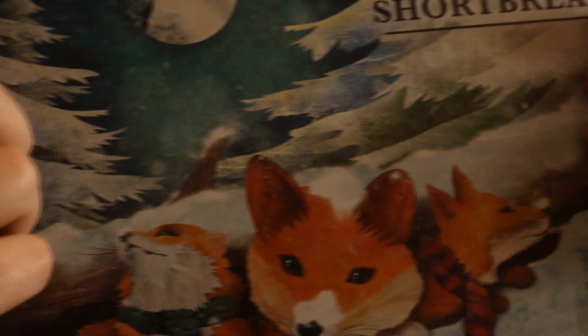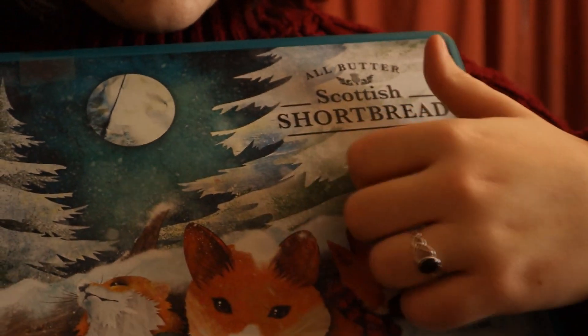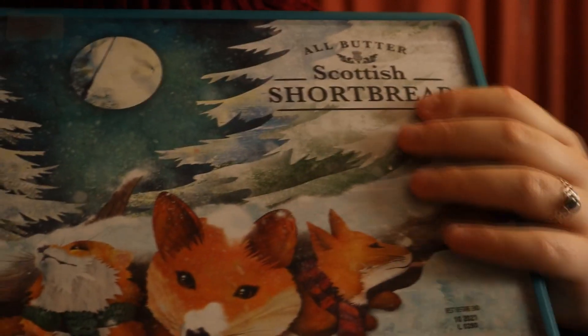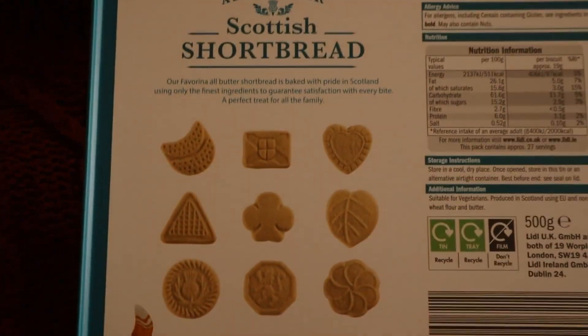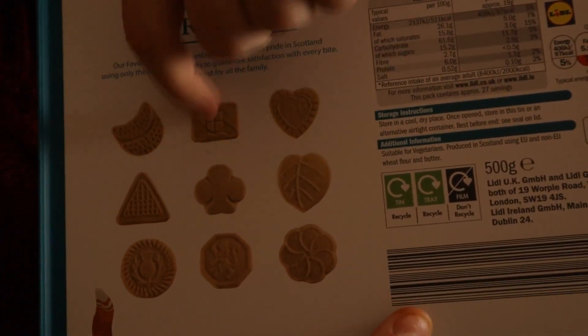You wanna see? I've got this tin. Someone special in your life who loves foxes. And these are my little shortbreads. Aren't they just so cool? I love foxes. You can see the different shapes — leaves, hearts, gloves, moon, thistle. I think they're gonna love it.